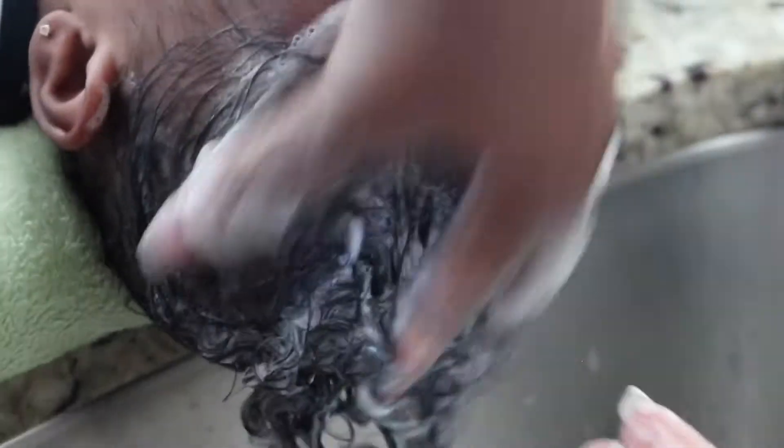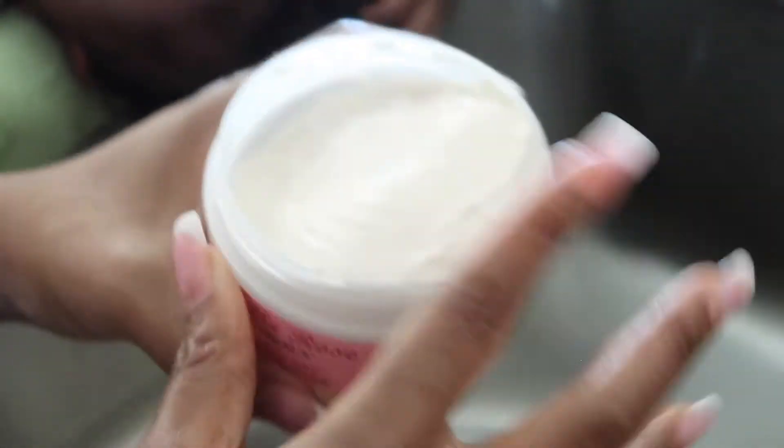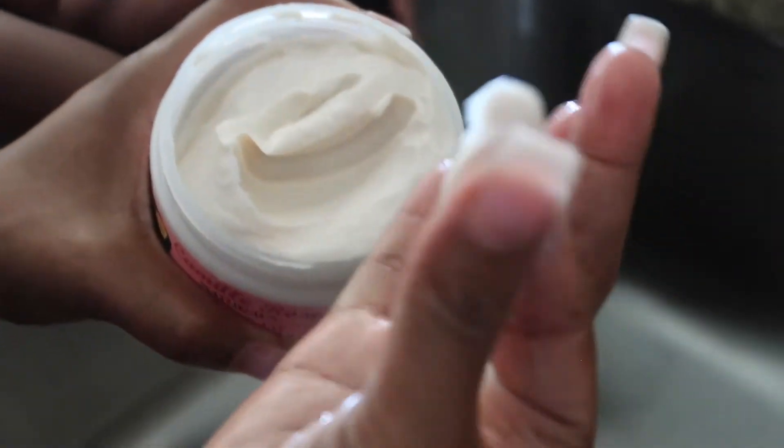It feels very nice on her hair. I was able to detangle her hair with it and it combs through very well. So far, I like it. Nice first impression. Her hair feels so soft. I like it.